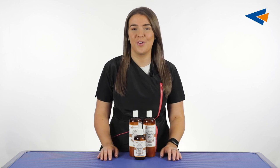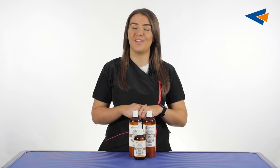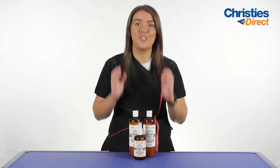Hello everybody and welcome back to a new video. As you've seen from the title, this is a really exciting video for us here at Christie's Direct, because we are telling you all about the brand new Design-A-Dog Doodle range.